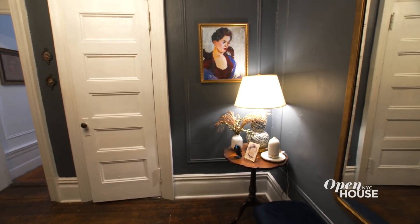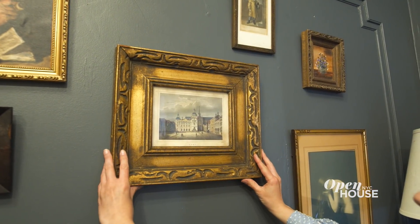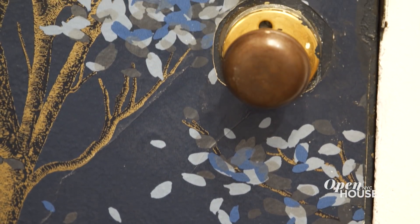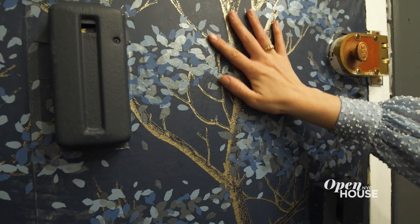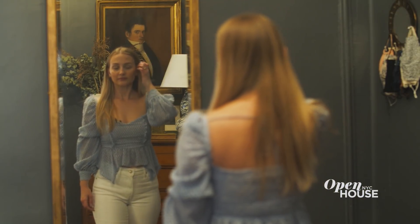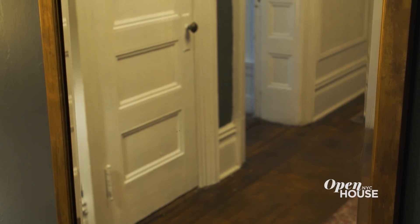We are standing in my foyer. I recently painted the walls in here this slate color because I love the color and I really wanted to define the space and make it separate from the hallway. A fun design choice I made was my front door — I thought, why not slap some wallpaper up onto it? On this wall, I have a mirror that I thrifted. I love it because it gives a lot of character reminiscent of the 1890s, when this apartment was built.